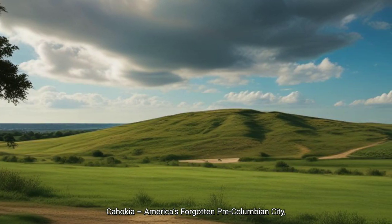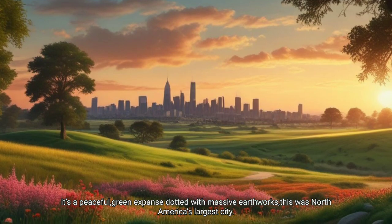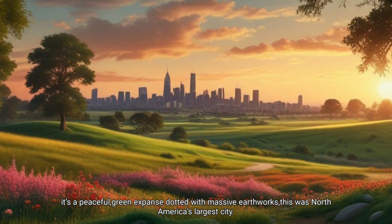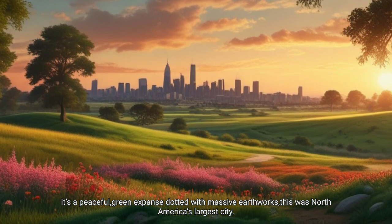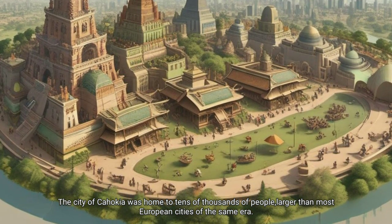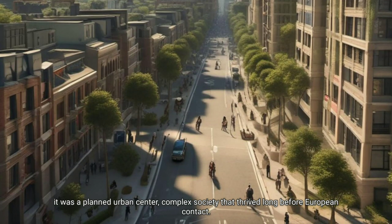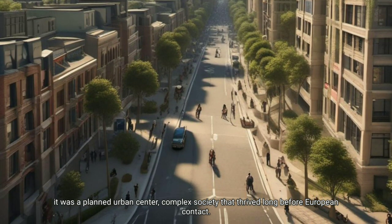Cahokia: America's forgotten pre-Columbian city. We're heading to the Cahokia Mounds in Illinois — a peaceful green expanse dotted with massive earthworks. This was North America's largest city. The city of Cahokia was home to tens of thousands of people, larger than most European cities of the same era. It was a planned urban center, a complex society that thrived long before European contact.